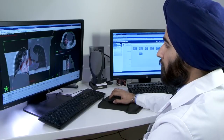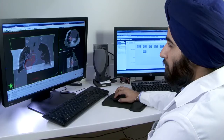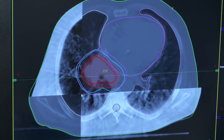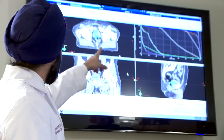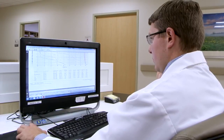Throughout the process, the Cancer Center team performs a series of quality checks to help assure your safety. Your radiation oncologist reviews your x-rays to determine if any adjustments are necessary. The radiation oncology team discusses your treatment in a group meeting each week. Periodic peer reviews of patient treatment plans are also part of our continuous improvement process.